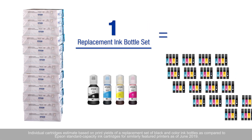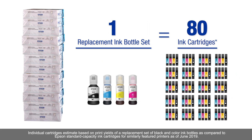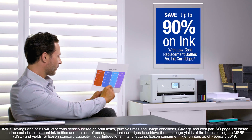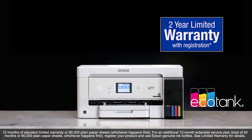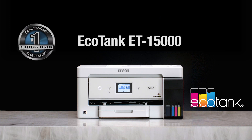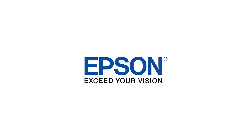A cartridge printer would use about 80 expensive ink cartridges to print that amount, so I'm saving up to 90% on ink. And with a 2-year limited warranty, I know my ET15000 will be there when I need it. The EcoTank ET15000 — Epson, exceed your vision.